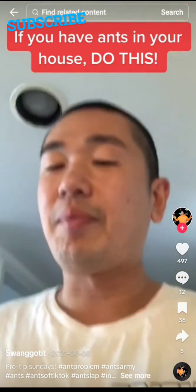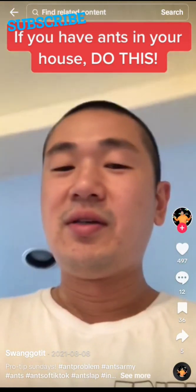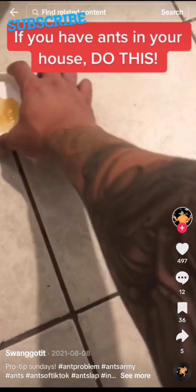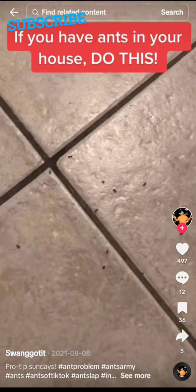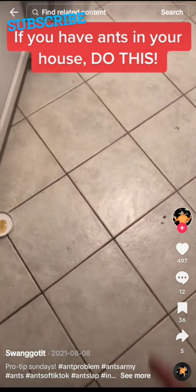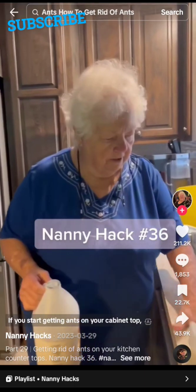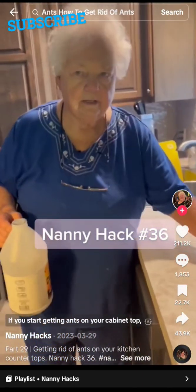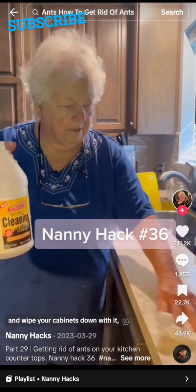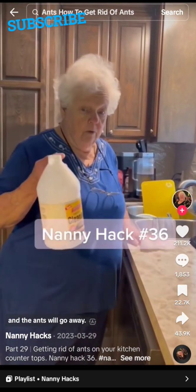I kind of have an ant problem right now, but I feel bad squishing them because I'm all about nature. So I got a little bit of honey for them — they're just trying to eat, they don't harm anybody. If you start getting ants on your cabinet top, take household vinegar and wipe your cabinets down with it and the ants will go away.